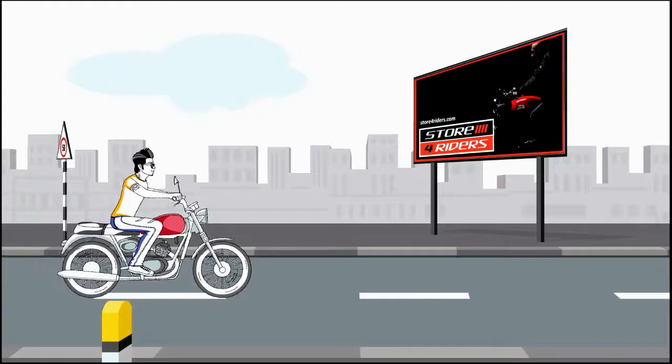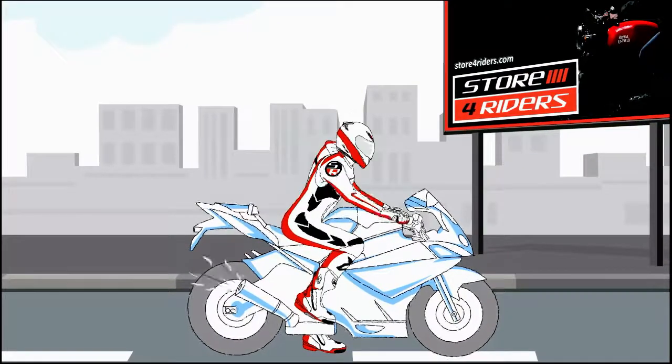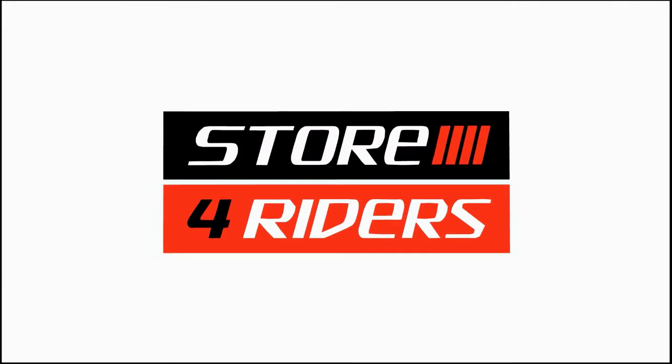Welcome to Store for Riders, your nationwide local store. DSG is one of the oldest brands manufacturing motorcycle riding gear in the Indian market. Today we will be looking at the DSG EVO riding jacket.